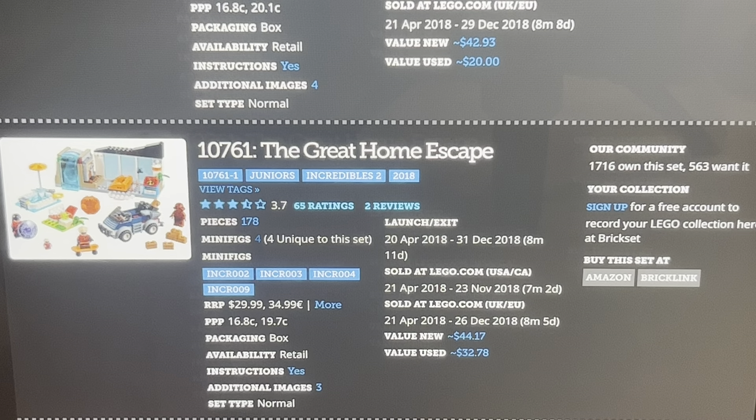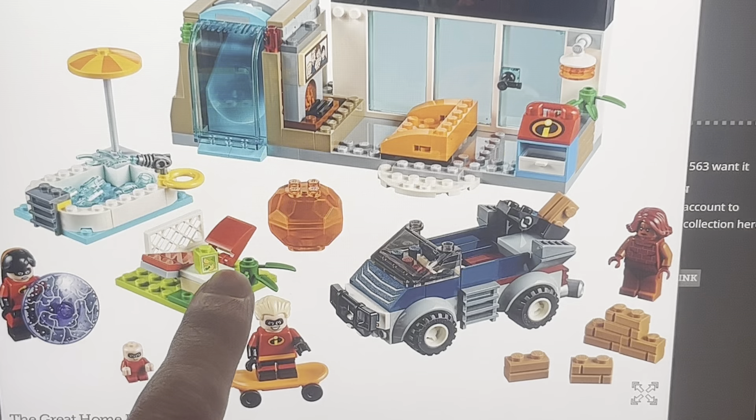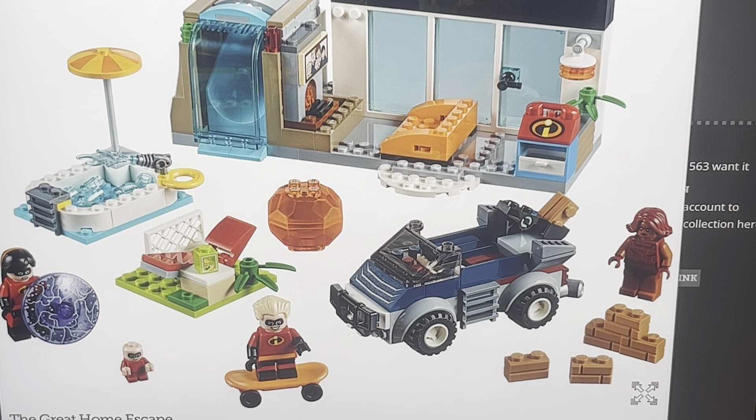That price is definitely not it — it should have been like $15, maybe $20. This is based on the scene where the wannabe superheroes are kind of invading the Parr home. They're hypnotized by the Screenslaver, and so they're attacking the kids. That's what's going on here.